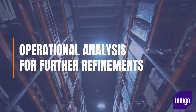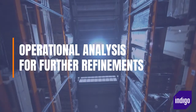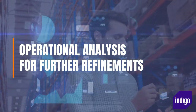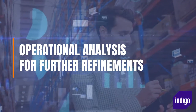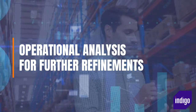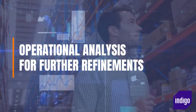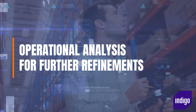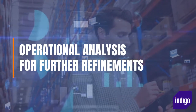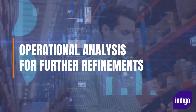Operational analysis for further refinements. Stored within a WMS is a mine of information about every aspect of your intralogistics operation. This is data that can be mined to identify further opportunities to cut costs, maybe by reorganizing warehouse layouts or spotting when power could be switched off during slower periods. Being able to shut down key pieces of equipment can have a big impact on lowering power bills and carbon footprint.